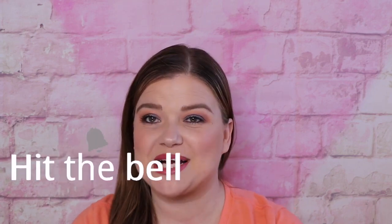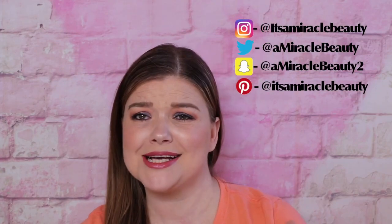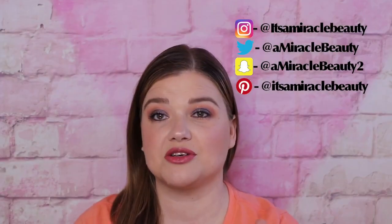Hi and welcome back to my channel. My name is Brandy and today I am doing my Ofra mystery box or mystery bag unboxing. I think they are still available but they are $25. If you only order one then it is $5 shipping, but if you order more than one or anything else in your box then you do end up getting free shipping.